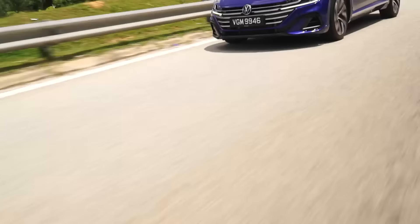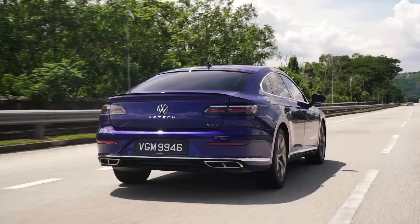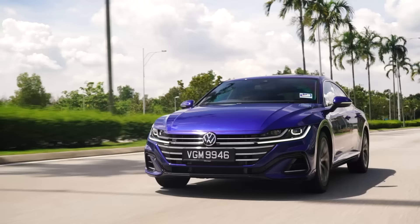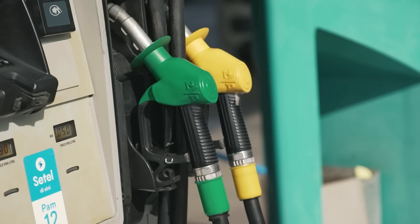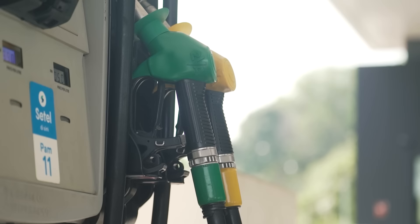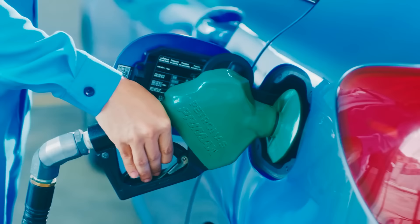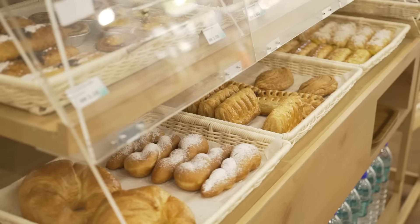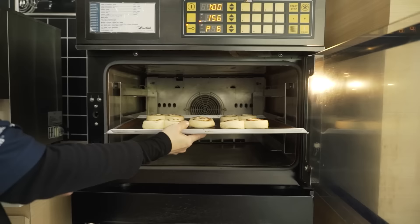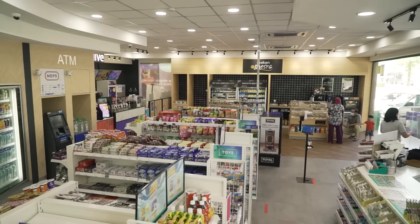Based on our testing, the combined fuel efficiency for the Arteon is about 9 to 9.2 litres per 100 kilometres, not too far off from the claimed figure of 8.2 litres. The test was carried out with Petronas Primax 97 with ProRace, which gives you unbeatable power, better responsiveness and fuel efficiency. With Setel, you can enjoy the ultimate convenience — pay for petrol from inside your car, use it at all Petronas stations nationwide, and enjoy fresh premium food at affordable prices.